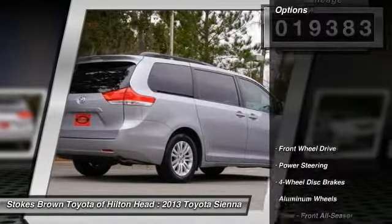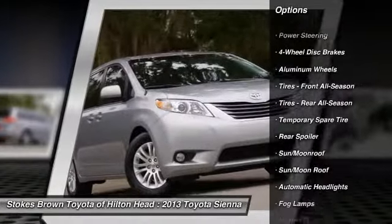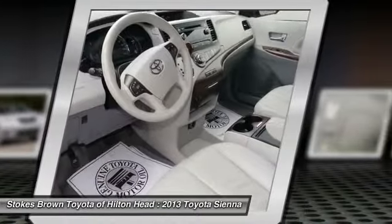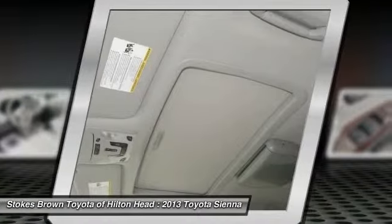Here are some of this vehicle's great options: steering wheel audio controls, traction control, anti-lock braking system, power passenger seat, stability control, power liftgate, power steering, driver airbag, adjustable steering wheel, and cruise control.